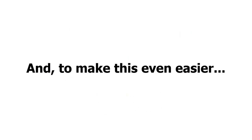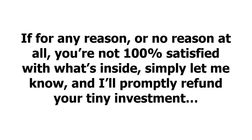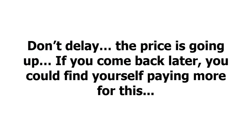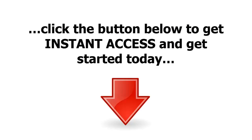And to make this even easier, you get a full 30 days to test drive my guide and make sure this is for you. If for any reason or no reason at all you're not 100% satisfied with what's inside, simply let me know and I'll promptly refund your tiny investment — no questions asked. Don't delay; the price is going up, and if you come back later you could find yourself paying more. If you're ready to learn how to start making money with your very first product as quickly as possible, click the button below to get instant access and get started today.